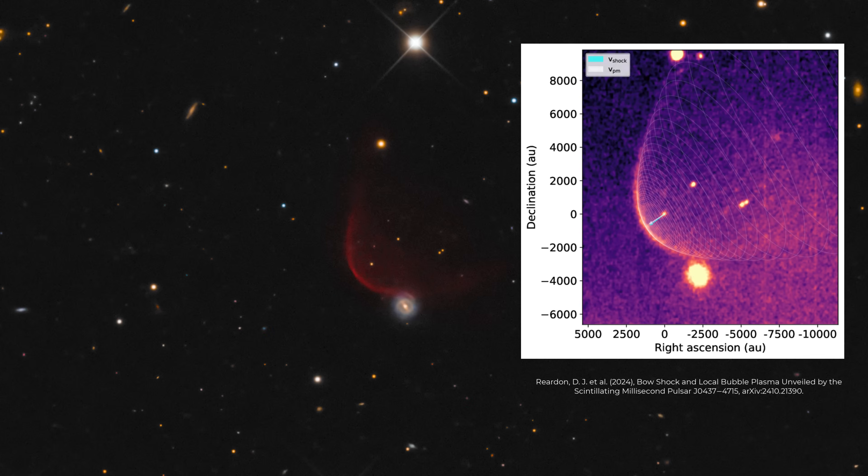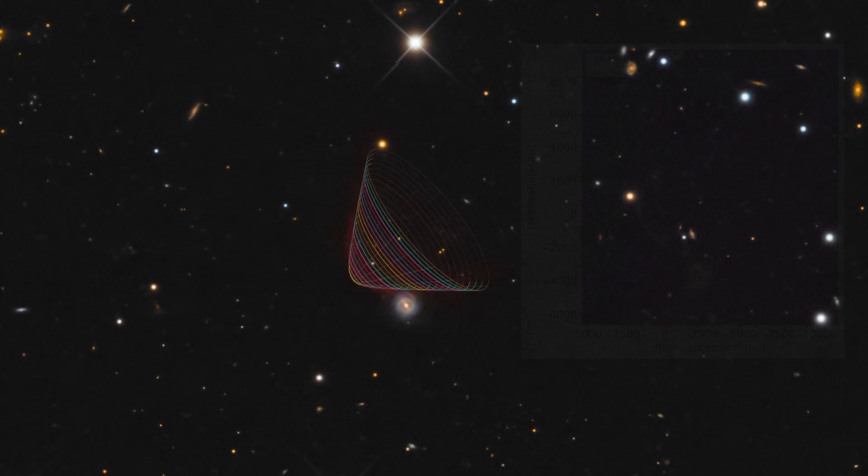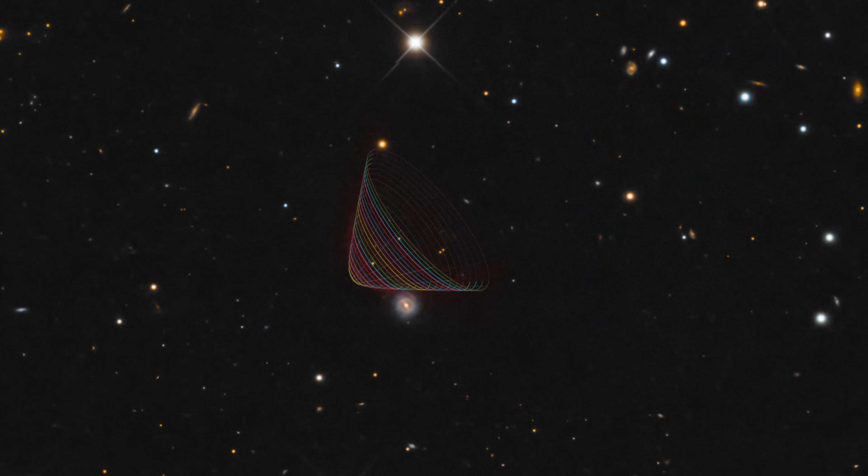The bow shock is a three-dimensional structure that astronomers have gone to great lengths to model. Here is a plot from a recent paper which does exactly that. However, I found this particular plot very difficult to visualize. What's happening is the entire bow shock and pulsar system is moving to the left and actually slightly away from us — that's what the plot intends to show, but I didn't think it did so clearly. So I went ahead and programmed my own version of a hyperboloid, which is the shape shown there, and then I can overlay that to show you exactly what it looks like.